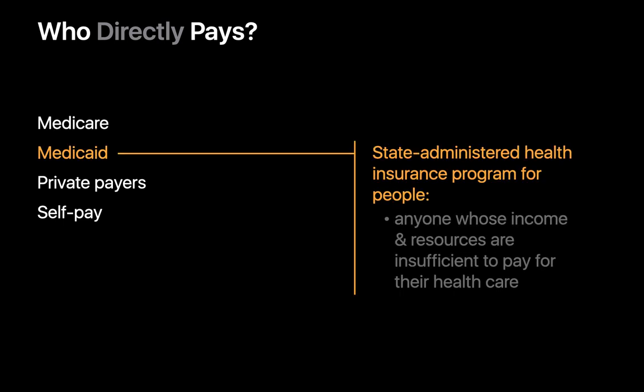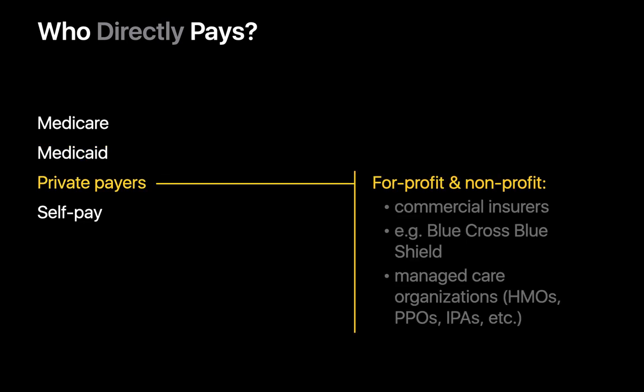Medicaid is a health insurance program administered at the state level for some people whose income and resources are insufficient to pay for their own healthcare. Private payers are commercial insurance providers like Blue Cross Blue Shield, Kaiser Permanente, or UnitedHealth. Some operate as for-profit businesses, and some are non-profit entities.